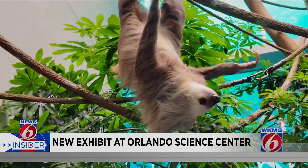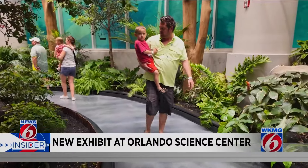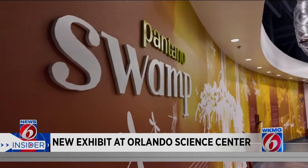Honestly, it's unreal. I've never seen anything like it. The fact the sloth is really trying to reach out and grab me. John Gow and his son Shelby are visiting the Orlando Science Center's newest attraction, Life — the exhibit highlighting three separate environments: the swamp,